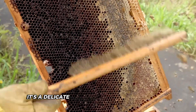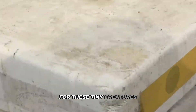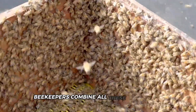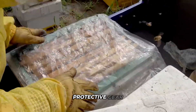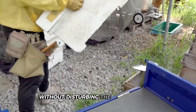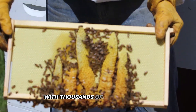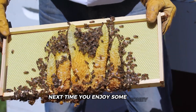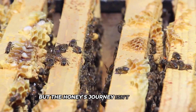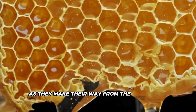Beekeepers use special tools to access those precious honeycombs — hive tools to carefully pry apart the frames inside the hive, and gentle bee brushes to softly move the bees away. It's a delicate process that requires patience and respect for these tiny creatures. Harvesting honey is like a well-choreographed dance, combining protective gear, smoke, and careful movements to collect the honey without disturbing the bees too much.